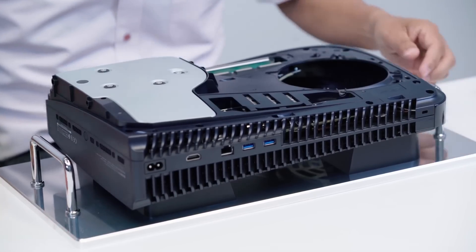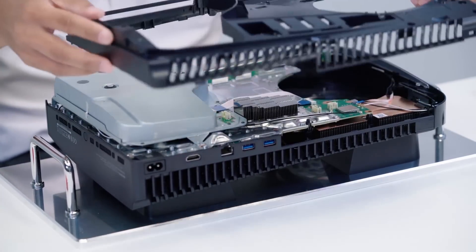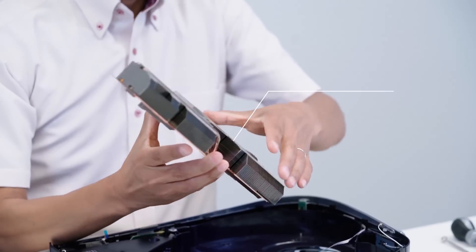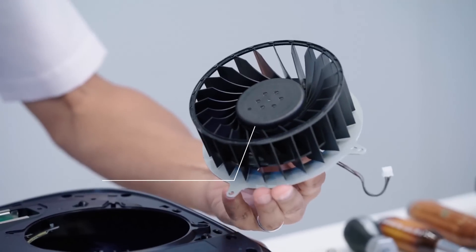Between all of the gigabytes and teraflops of it all, this video finally answers the question of why this console is so damn big — and the answer is that Sony listened to their fans, especially the ones who no longer want to listen to their PlayStation's fans. There's a truly massive heat sink and a cooling fan that take up substantial real estate inside the console, designed to make it run cooler and quieter.